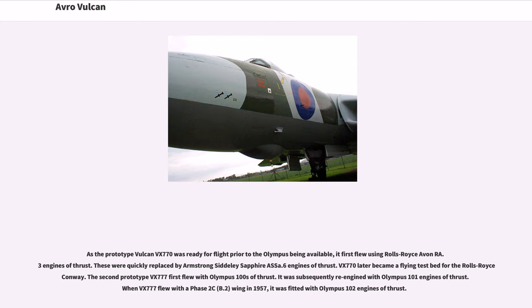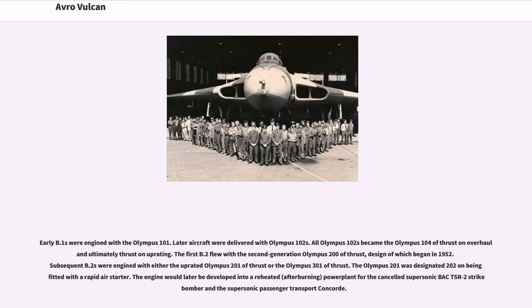The second prototype VX-777 first flew with Olympus 100s of thrust, subsequently re-engined with Olympus 101s. When VX-777 flew with a Phase II delta wing in 1957, it was fitted with Olympus 102 engines. Early B.1s were engined with the Olympus 101; later aircraft were delivered with Olympus 102s. All Olympus 102s became the Olympus 104 standard on overhaul. The first B.2 flew with the second-generation Olympus 200; subsequent B.2s were engined with either the uprated Olympus 201 or Olympus 301. The engine would later be developed into a reheated powerplant for the cancelled BAC TSR-2 strike bomber and the supersonic passenger transport Concorde.